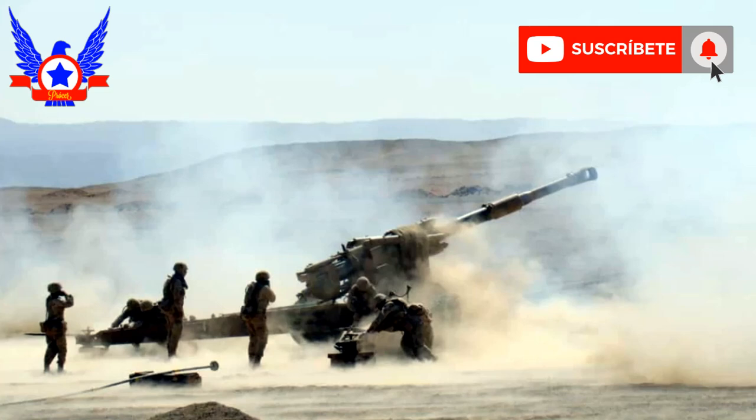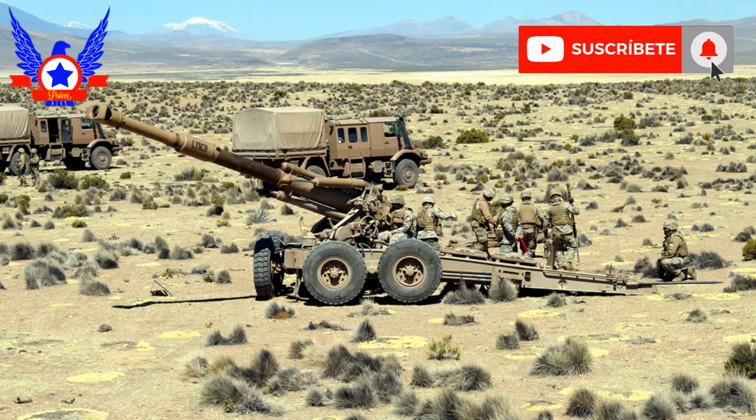En la actualidad, estas unidades siguen operando en los Grupos de Artillería Nº 11 Traigén de la 1ª Brigada Corazada Coraceros, el Grupo de Artillería Nº 10 Borgoño de la Brigada Motorizada Nº 1 Calama, y el Grupo de Artillería Nº 8 San Carlos de Ancut del Destacamento Motorizado Nº 14 Aysén.